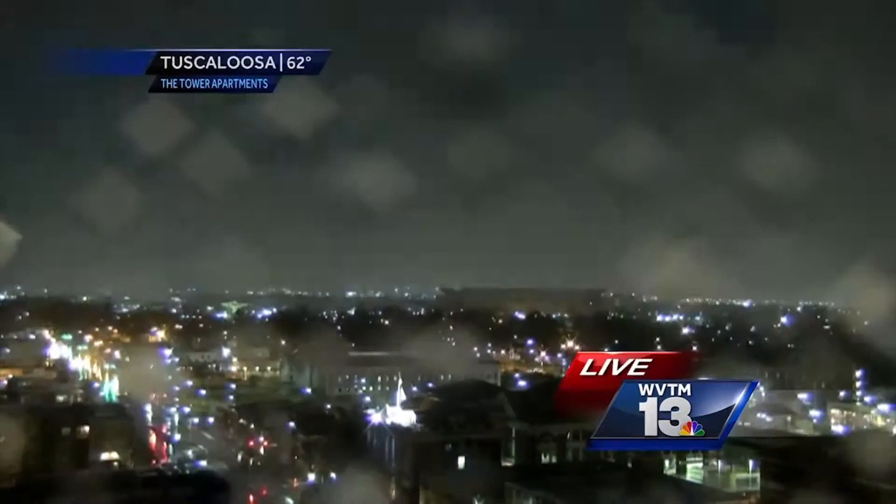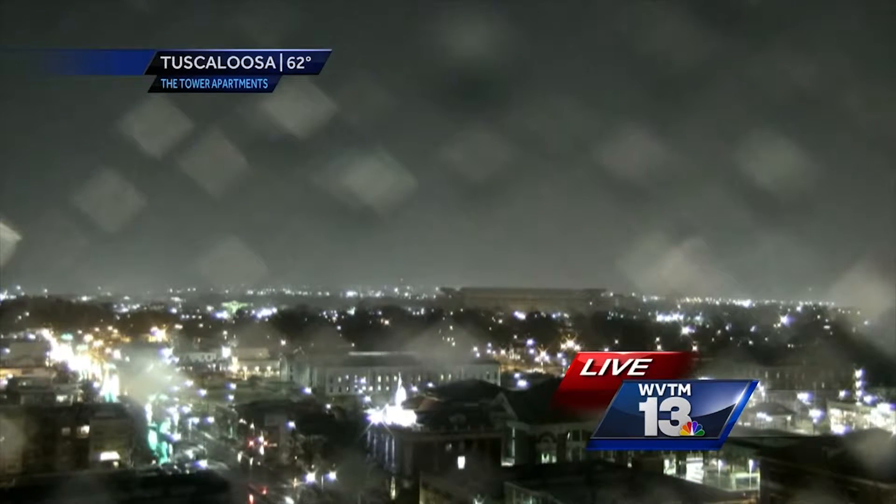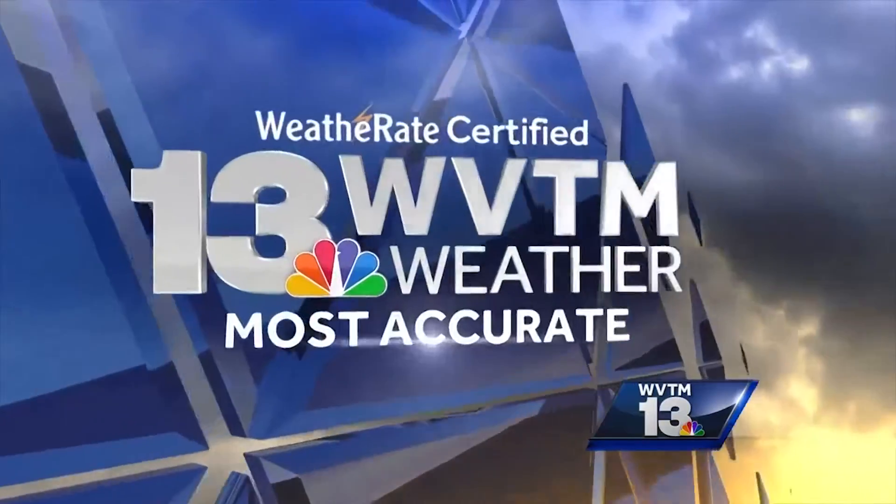Live shot now from the Tuscaloosa skyline — you can see the lightning right now lighting up the sky over Bryant Denny Stadium, with raindrops on the camera lens. Heavy downpours right now in Tuscaloosa County. We're also hearing rumbles of thunder atop Red Mountain. It is miserable out there this morning.